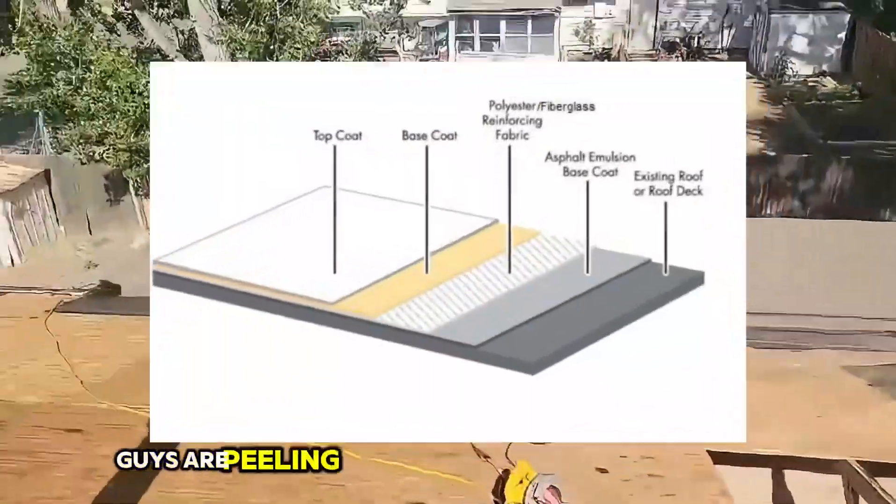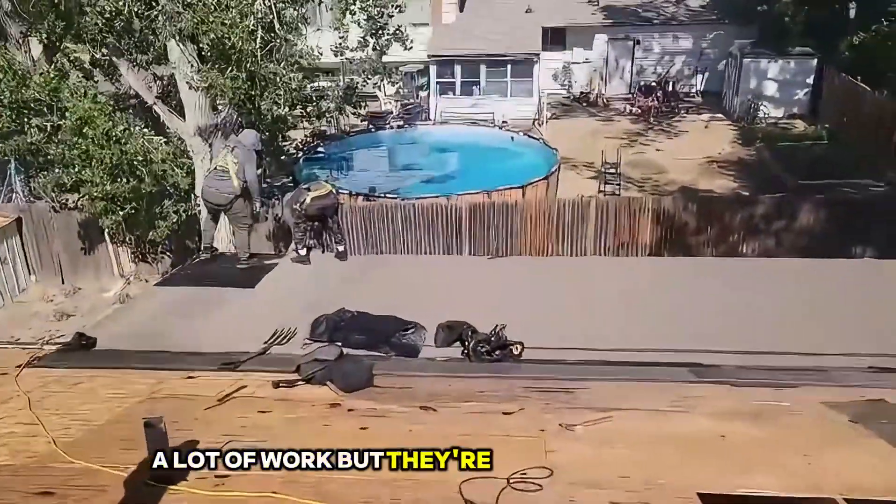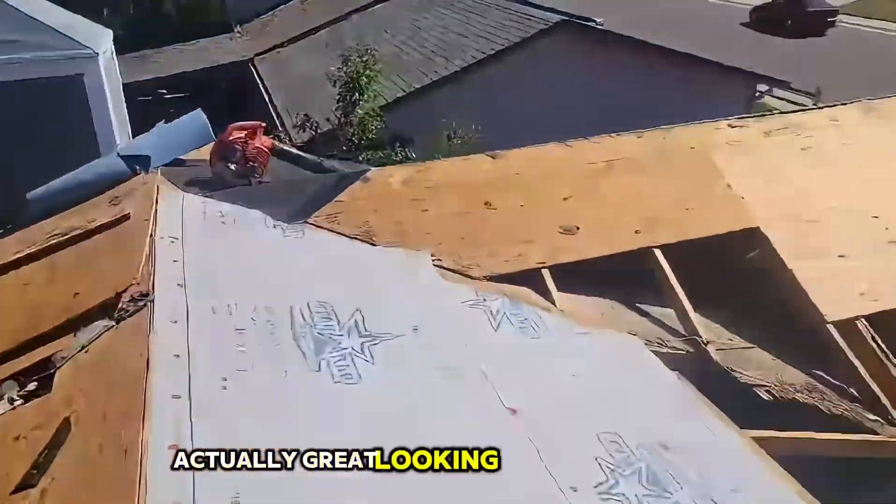Same thing on the back. The guys are peeling off the modified for the flat roof. A lot of work, but they're going to knock it out. Absolutely great-looking job they're doing.